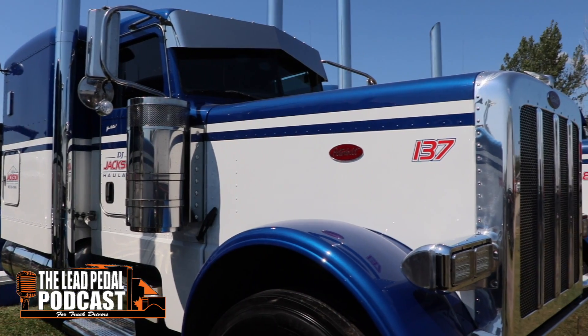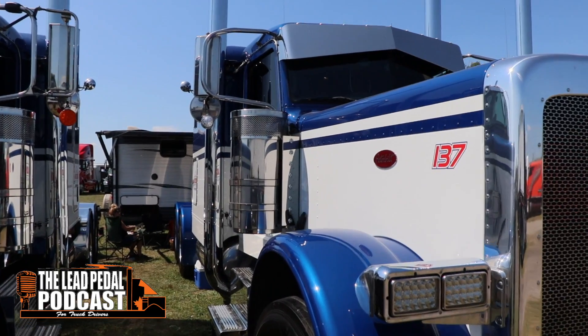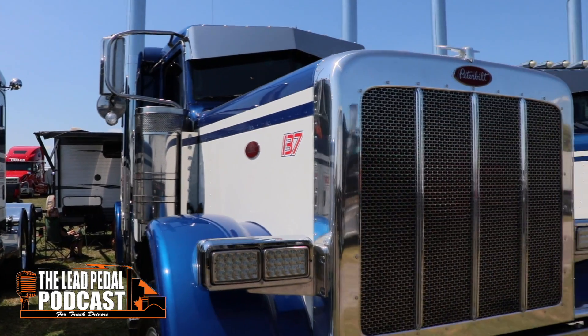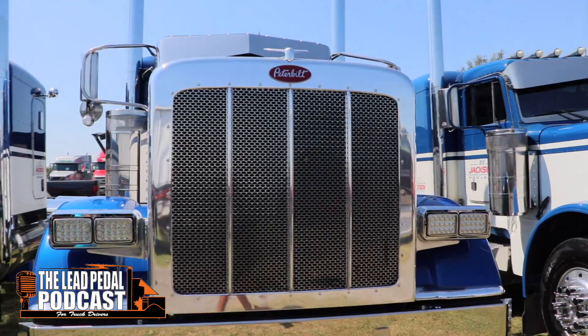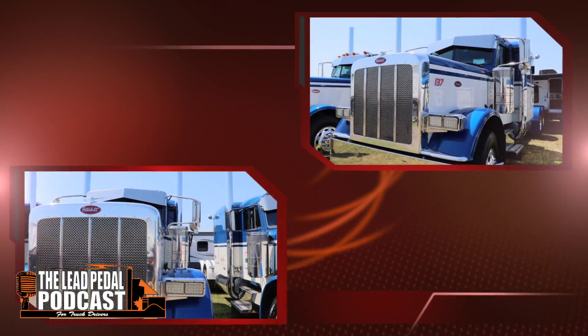It's got a bow tie visor and is very, very clean — stainless all the way around, full blue fenders. This is really clean, and the Jacksons have always had a really nice fleet.